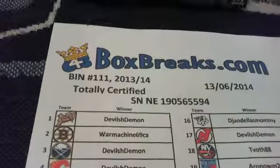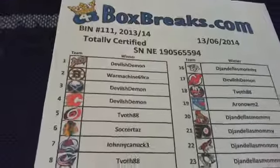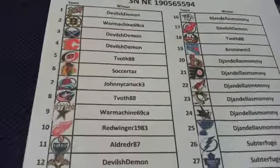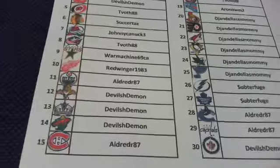Here is a list of the team winners: Devilish Demon, War Machine, Devilish Demon, Tevoth, Sokrataj, Johnny Knuck, Tevoth, War Machine, Red Winger, Aldred, Devilish Demon, and more Aldred.